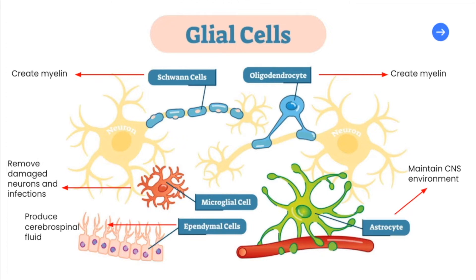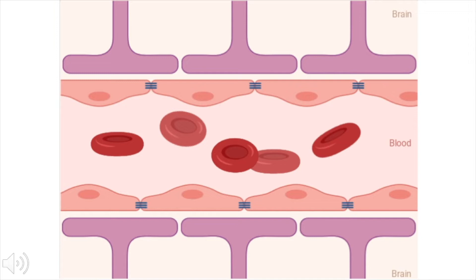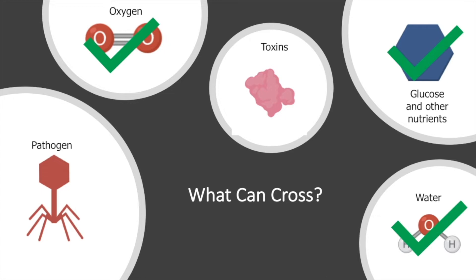The blood-brain barrier is a complex that surrounds most of the blood vessels in the brain, acting as a barrier between the bloodstream and the extracellular space of the brain. The central components of the blood-brain barrier are endothelial cells that line all blood vessels. It allows certain substances, such as water and oxygen, to easily cross from the blood into the brain, while preventing toxins and pathogens from crossing.